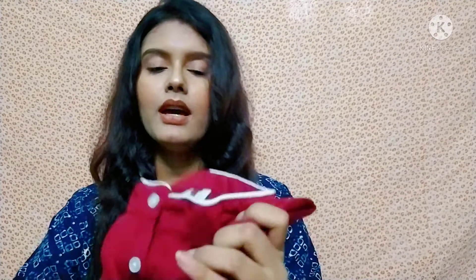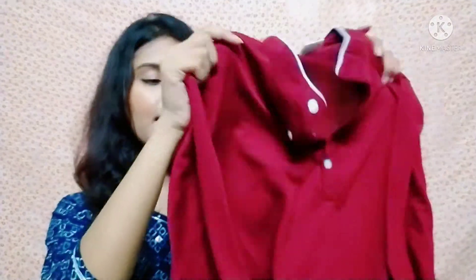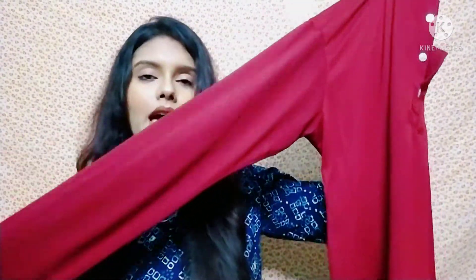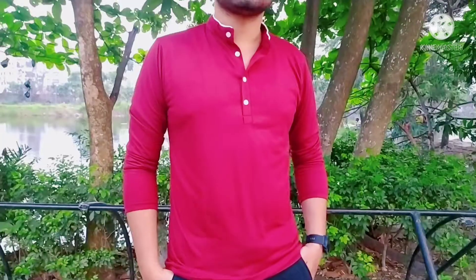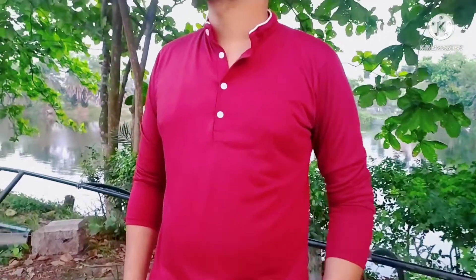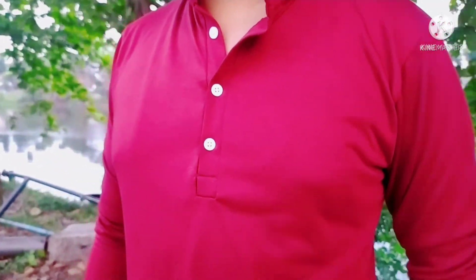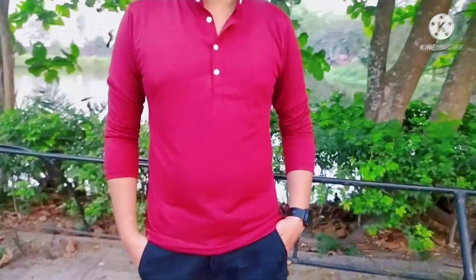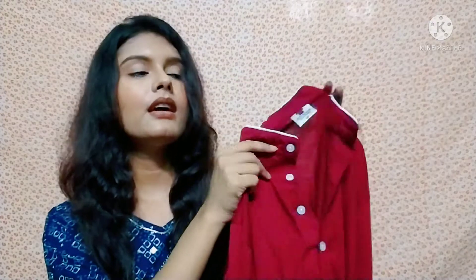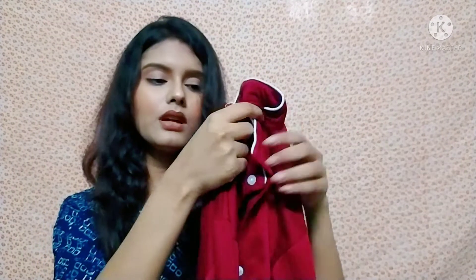First of all, this is a cotton t-shirt. You can see it in a maroon color, and its quality is pretty good. You will get full sleeves. This is in a solid pattern at an affordable price. If you want to see it in front, there are buttons here. And you will get a mandarin collar. These t-shirts are very stylish.